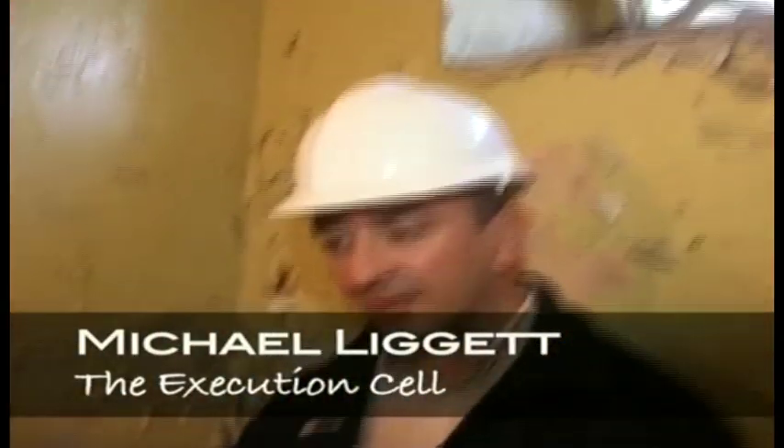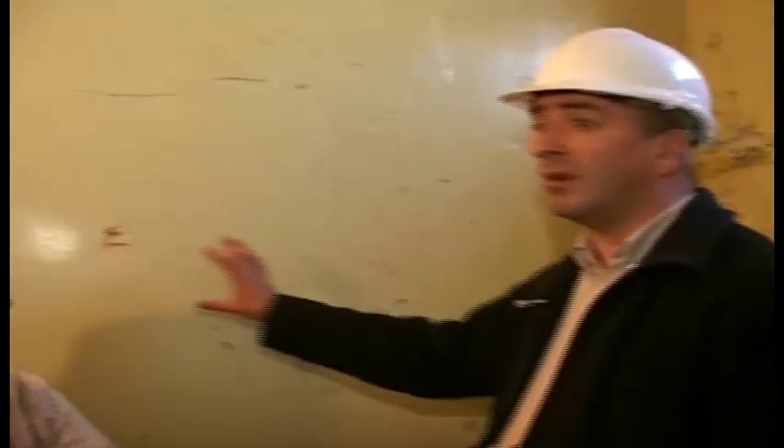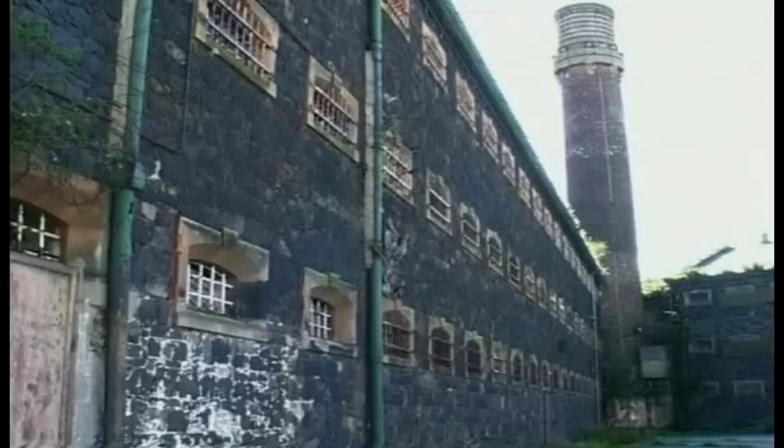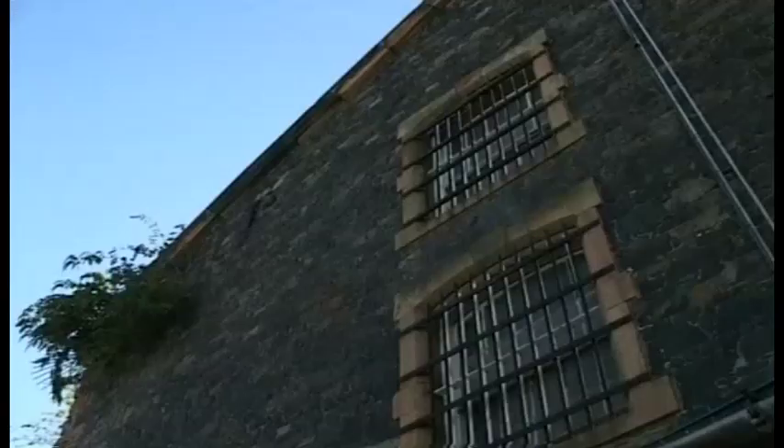This is the actual execution cell. Where you're standing is roughly where the trap door was. That ceiling is a false ceiling — it went right up to the next landing, and that's where the rope came down to here. There was a secret doorway in the wall; they pulled a cupboard across it, marched the prisoner through with a hood over his head, stood him on the trap door, asked if he had anything to say before they carried out the sentence of death, and then he was hanged. Of all 17 people executed here, there were all men — no women were executed at the jail.